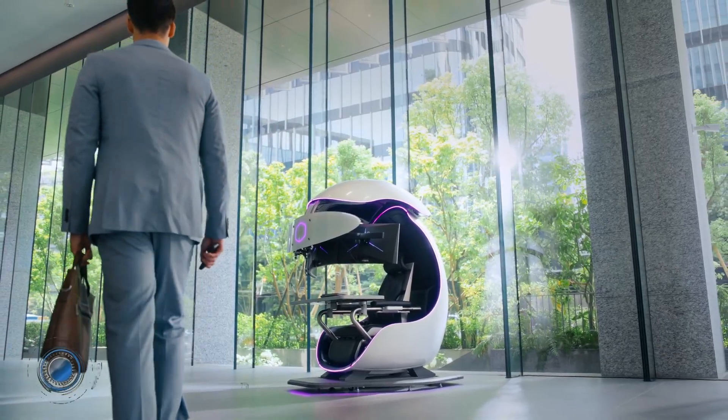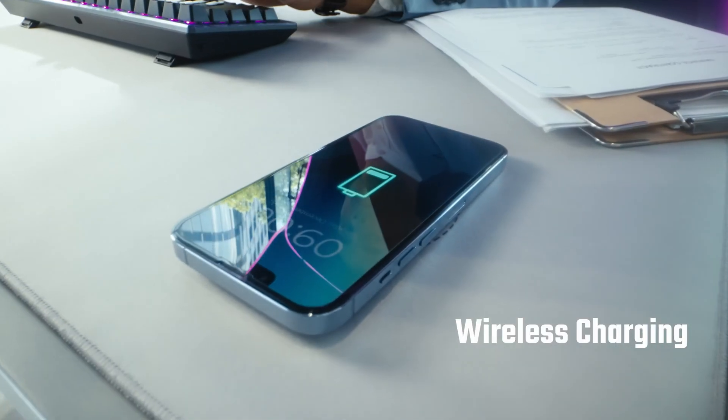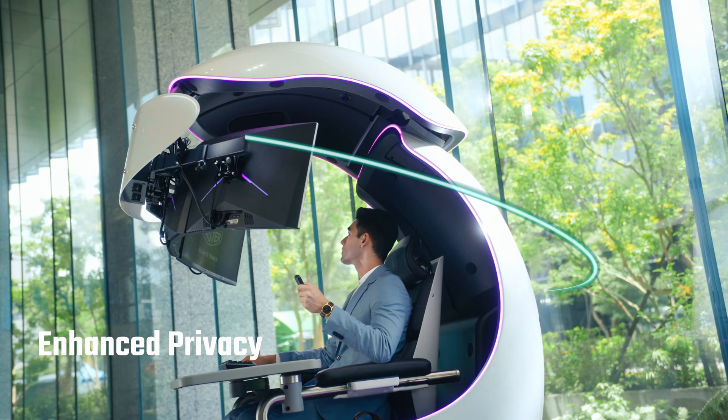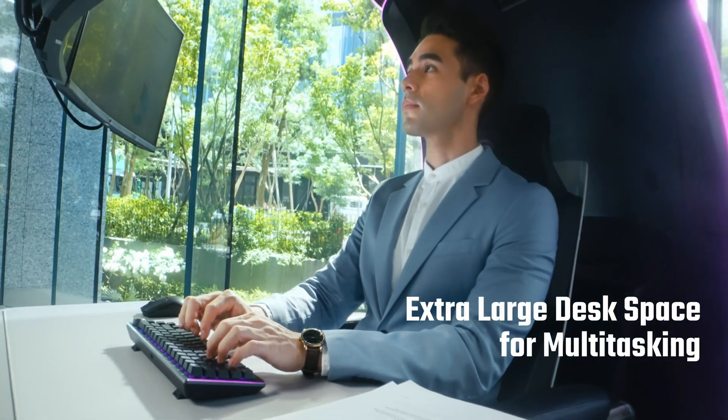The CoolerMaster RBX is a futuristic, fully immersive multi-purpose workstation pod designed for gamers, creators, and professionals seeking the ultimate in comfort, performance, and tech integration. Its sleek, motorized dome structure envelops the user in a semi-enclosed cockpit, offering a premium blend of privacy and focus.